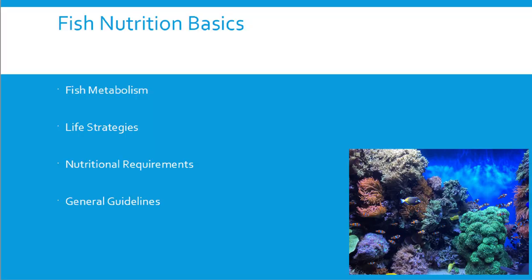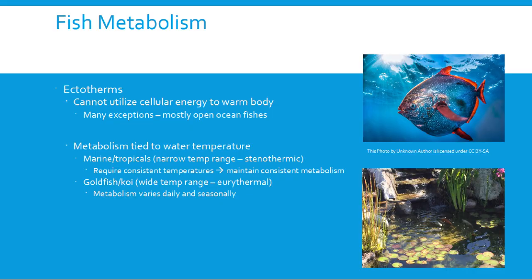Before we get started, a little caveat: we're trying to take 30,000 different fish species and condense them down. Most of what we're dealing with is pet fish, but we still have about a thousand species to consider. So these are general guidelines — we'll do the best we can with what we've got.